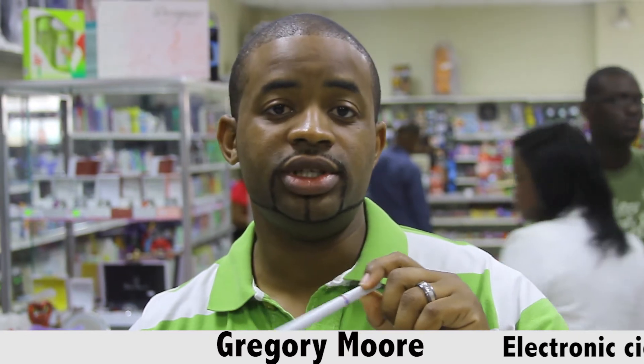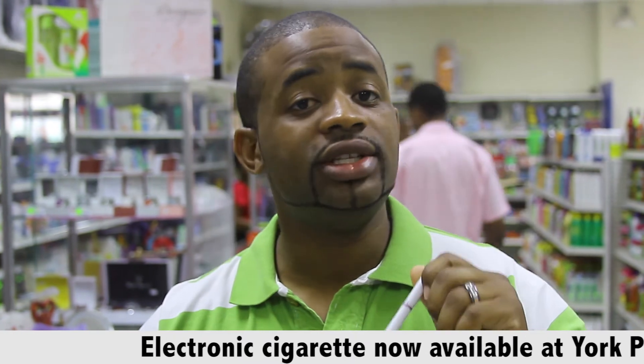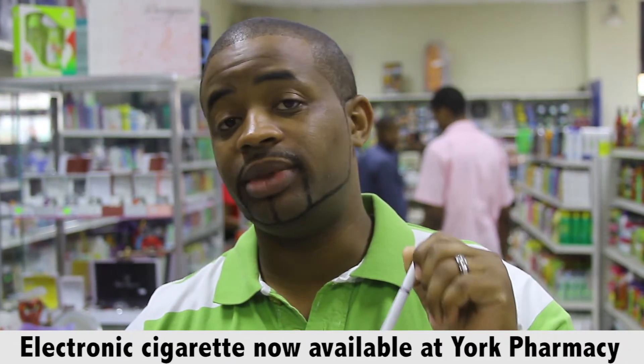Hi, this is Gregory Mora. I'm here in York Pharmacy to talk to you about the electronic disposable cigarette. This is the Fling brand of electronic cigarettes, actually one of the highest rated electronic cigarettes on the market.